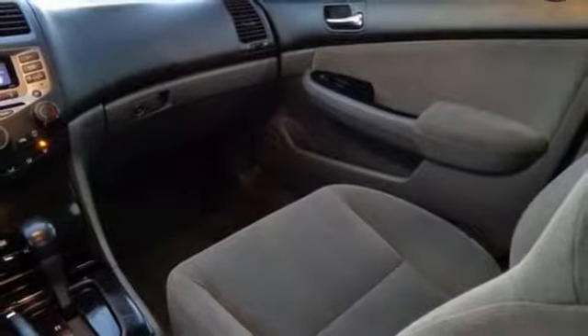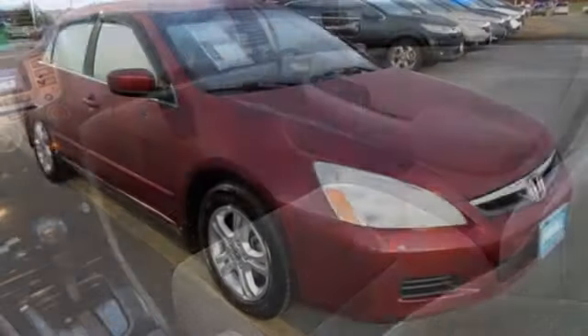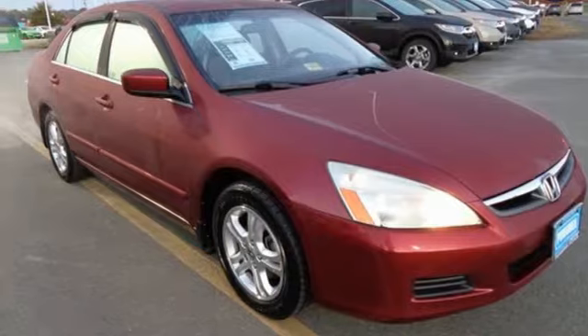With its inviting interior, smooth performance, and exemplary build and materials quality, this 06 Accord is an easy car to like. Test drive it today, and it'll be an easy car to love.